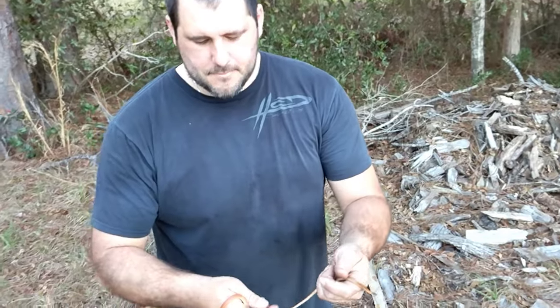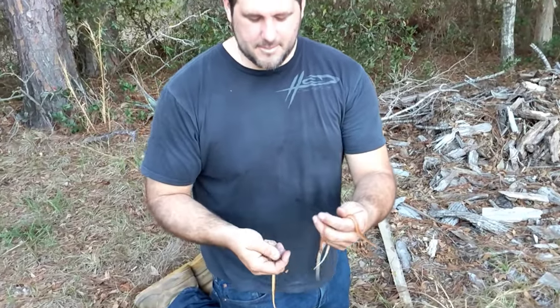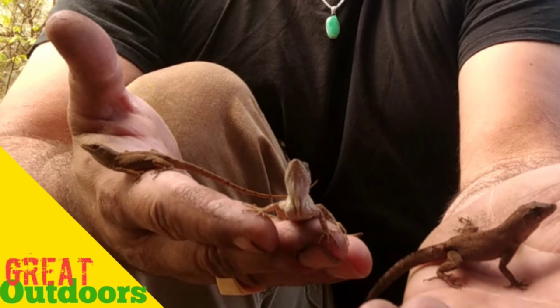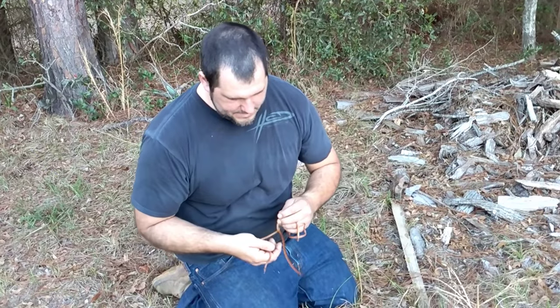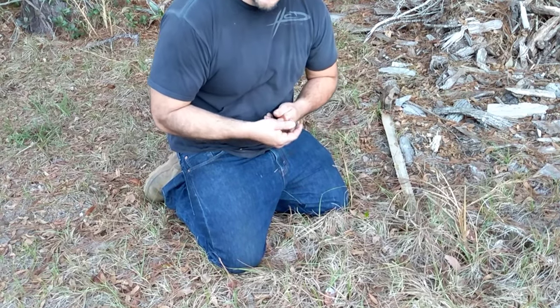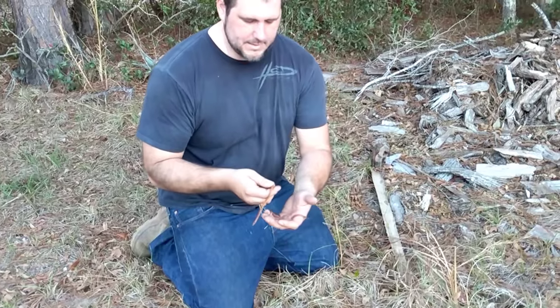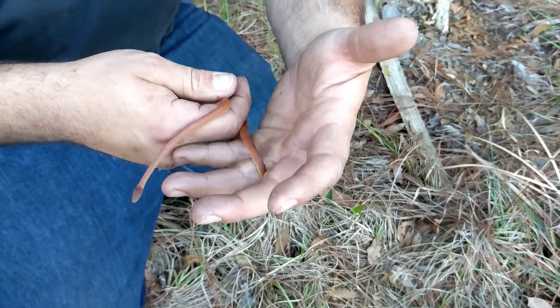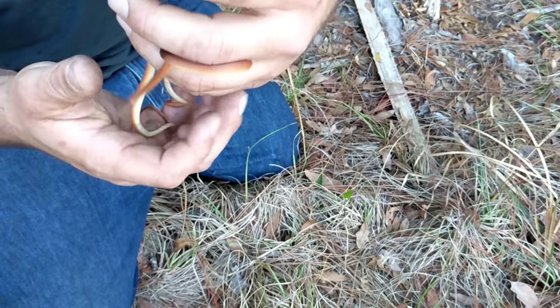This guy has kind of tied itself around my finger. This reminds me of the Cuban anole video I did, the brown anole video, where I had three of them at one time and I filmed them all three. These right here are called pinewood snakes. They're a small slender species of snake. This is full grown — they don't get any bigger than this.